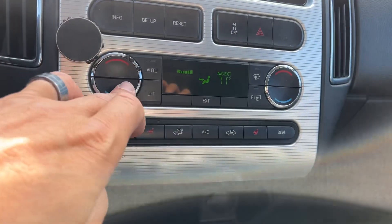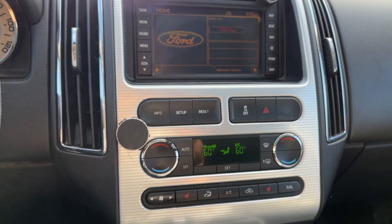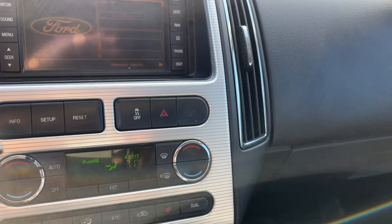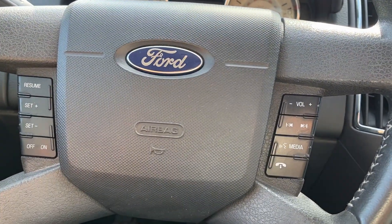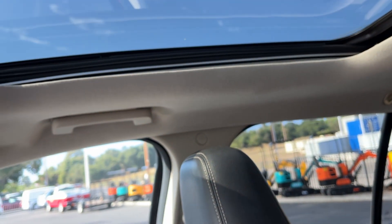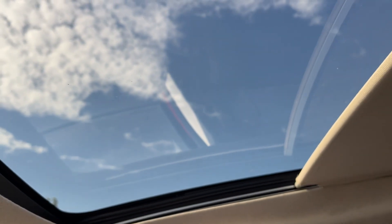The AC is cool but definitely not ice cold — probably needs a recharge. Heated seats work, heater works, and you've got all the hands-free controls on the wheel with volume control. There's a nice panoramic sunroof — one in the back too — but it does not open. The shade does work though, so you can see out, it just doesn't retract.